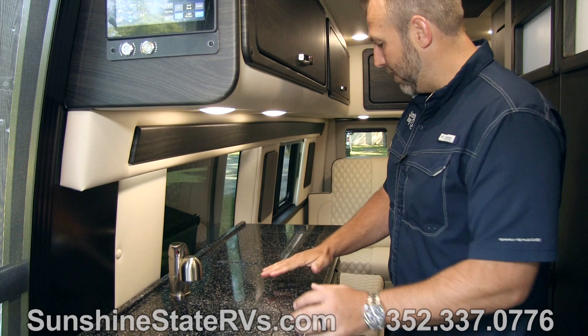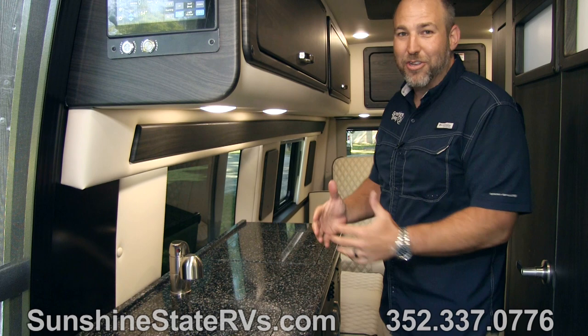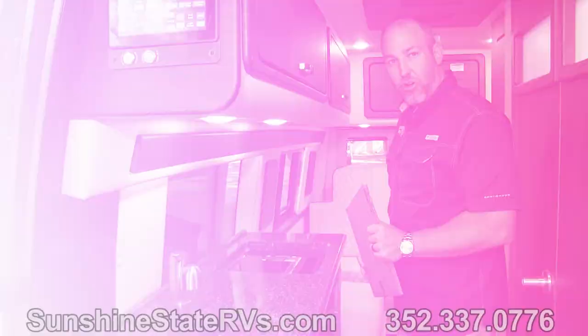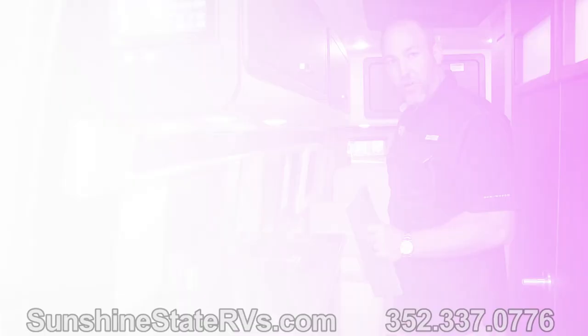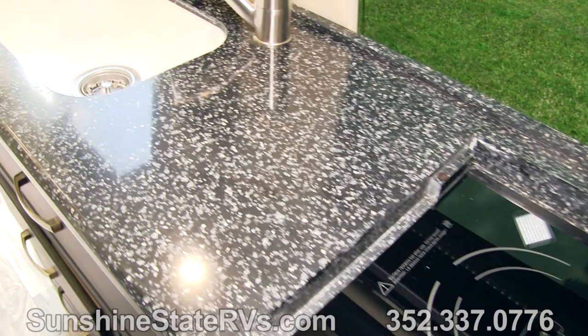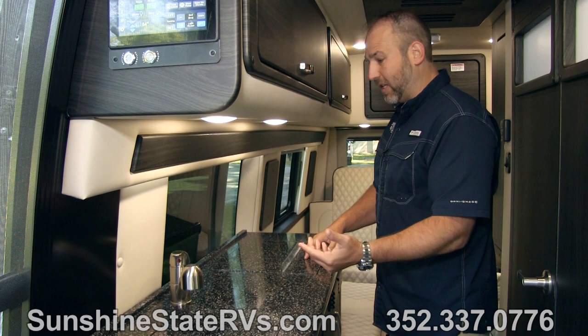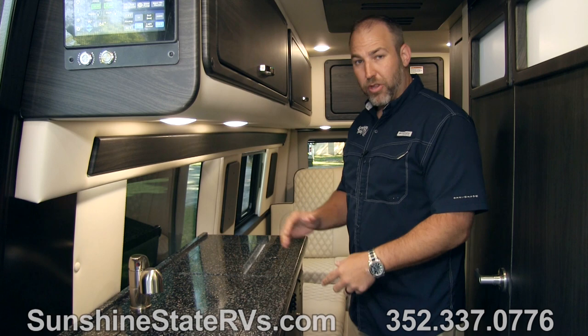This is something pretty new they started doing in 2022 — they're doing a recessed top here. You remove this cover and you've got your induction stove. A lot of people don't cook in these things, so if you're one of those people, you keep this on and it's extra counter space. If you do want to cook, you remove it, put it in one of the drawers, and you've got a nice induction stove to cook on anytime.